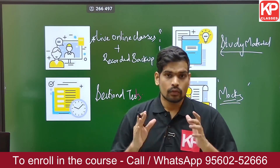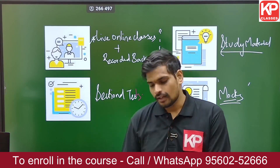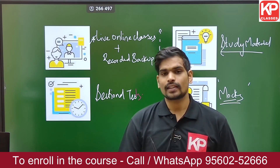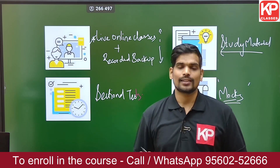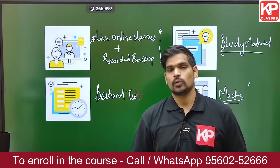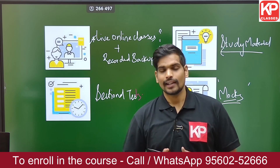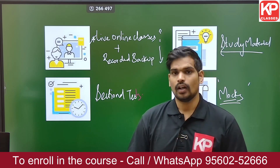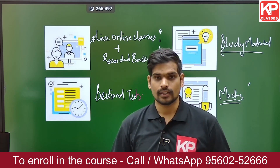If you wish to enroll in this capsule course and have a focused approach for GATE Architecture 2024, you can join the December 12th batch. To get in touch with our counselors, contact us at 9560252666 — you can WhatsApp or call us on this number. Our counselors will be glad to help you enroll. Thank you everyone, and all the best for your preparation for GATE Architecture 2024.